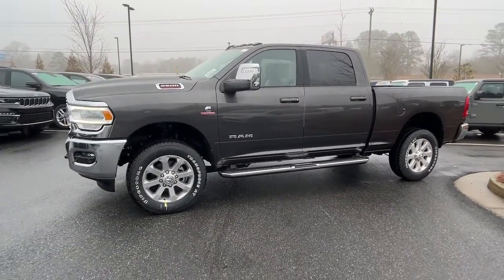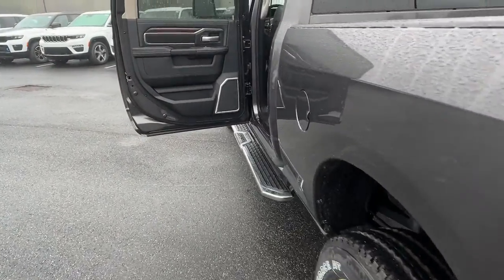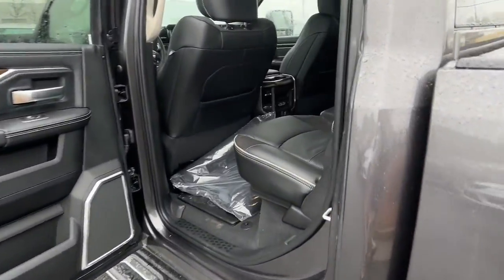Power passenger seat, heated mirrors, wood grain interior trim, keyless start, four-wheel drive.